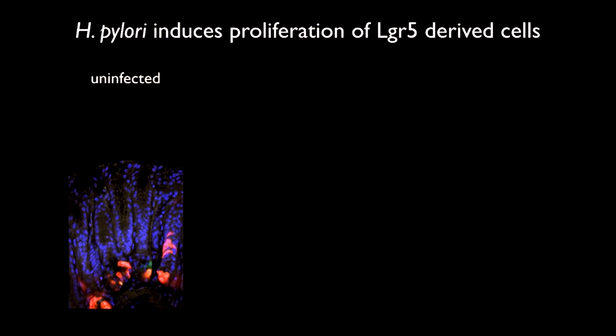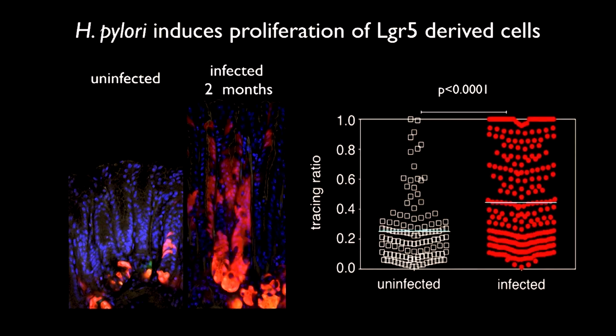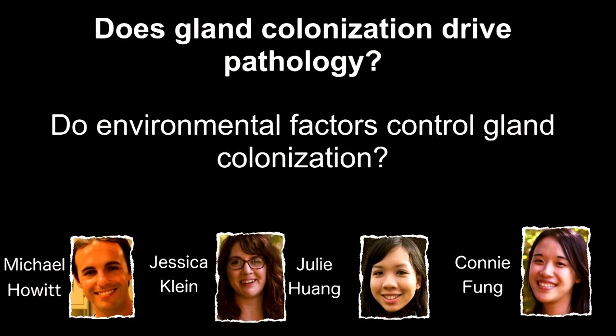We also know they're activated by lineage tracing as Rick said. Our goal is really to understand what's going on in this little microenvironment: how do the bugs get there, how do they persist there, and are there tricks we can use to manipulate them and get them out? Perhaps if we get them out even transiently, we can use an antibiotic in two days rather than two weeks. These are our dreams.